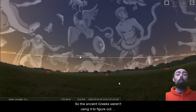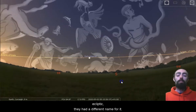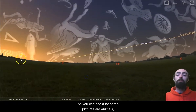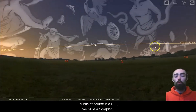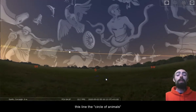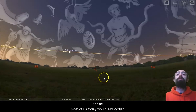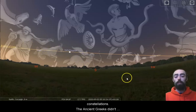So the ancient Greeks weren't using it to figure out eclipses, so they didn't call it the ecliptic — they had a different name for it. As you can see, a lot of the pictures are animals: we've got Aries the ram, Pisces the fish, Taurus is a bull, we have a scorpion, we have Leo the lion. So the ancient Greeks called this line the circle of animals, and the ancient Greek for a circle of animals was a zodiac. Most of us today would say zodiac. So in astronomy, we call these the zodiacal constellations.